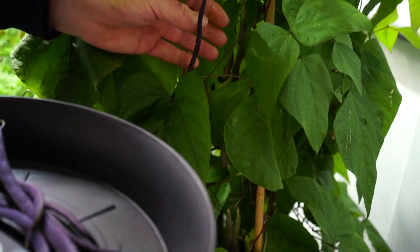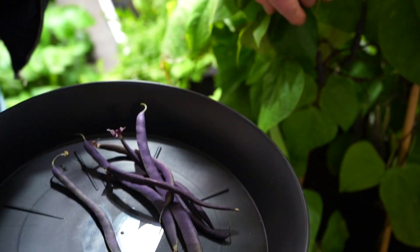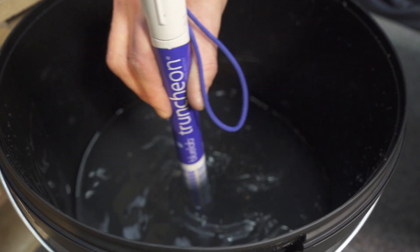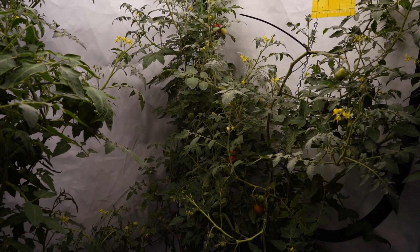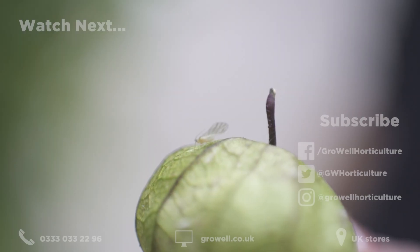The key point to take home from this video is the fundamentals of integrated pest management: to prevent, to monitor, and then to interfere. Put the right amount of effort into preventing attacks and monitoring your plants for pests, and you won't need to think about interfering. However, you can rest assured that treatments are available if you're unfortunate enough to suffer an outbreak. Got any questions? Leave a comment below and we'll do our best to help.